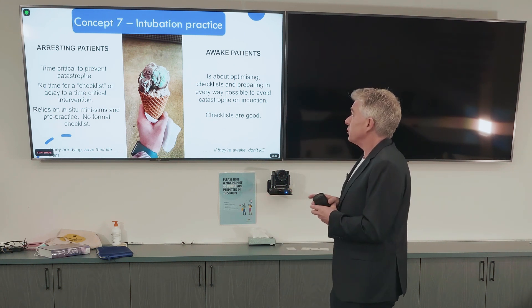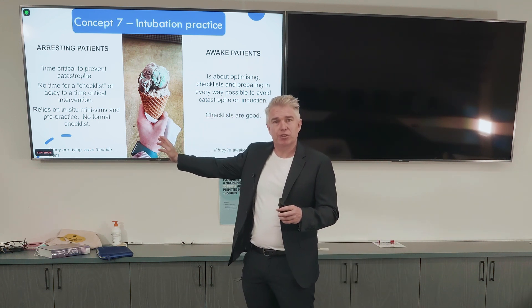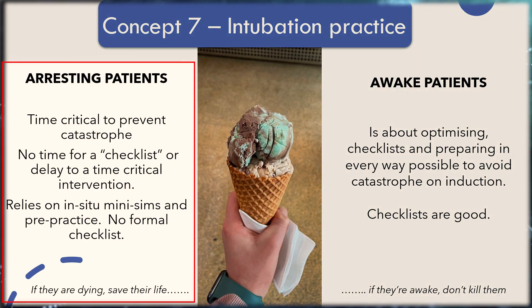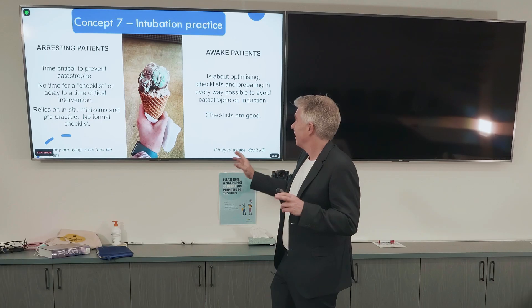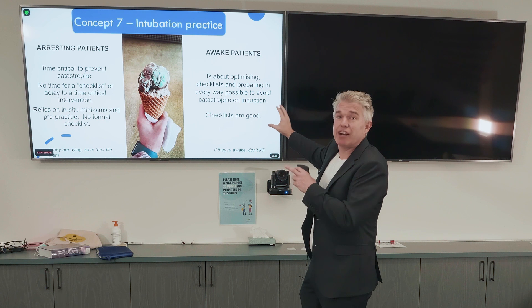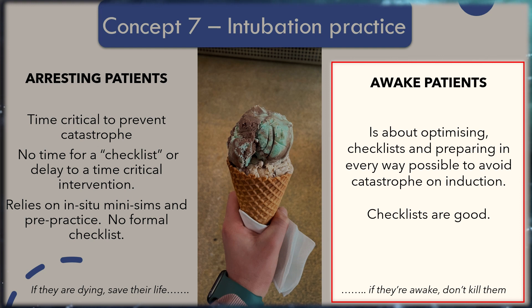Concept seven: intubation practice. We need to be practiced at doing emergency intubations — it's just something that we do because that's what we do in our department. Arresting patients are time-critical intubations to avoid catastrophe. There's no checklist. We don't delay the time-critical intervention — it relies on mini sims, in-situ sims, pre-practice. In awake patients being intubated in the emergency department, we've got everything to lose. It's about optimising checklists and doing everything possible to avoid catastrophe when we put them to sleep and give them induction drugs.